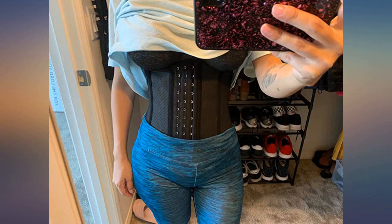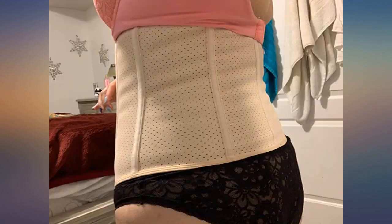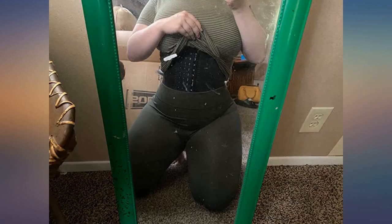I really like this waist trainer. I got a large after I had my baby and it fit good. Now I'm a bit skinnier so I ordered a large one this time. I weigh 144 lbs and I'm 5'3". It fits a little snug but does not hurt.